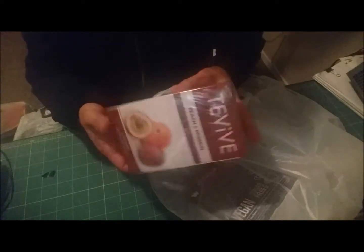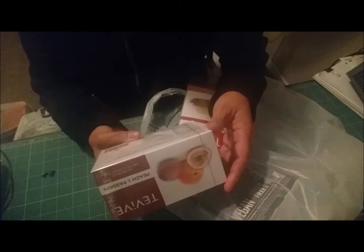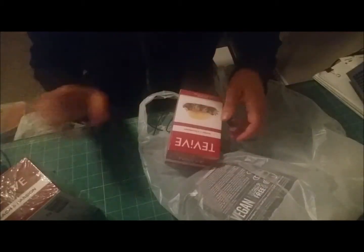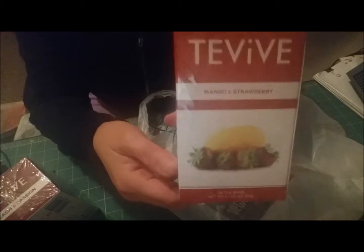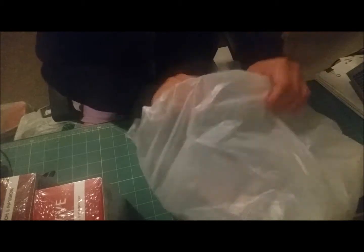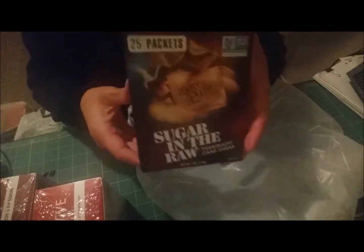The Dollar Tree usually brings out different flavored teas. I picked up this peach and passion tea — you get 20 tea bags — I'm interested to see if it really tastes good. I also picked up a mango and strawberry tea, and you get 20 tea bags in that one as well.